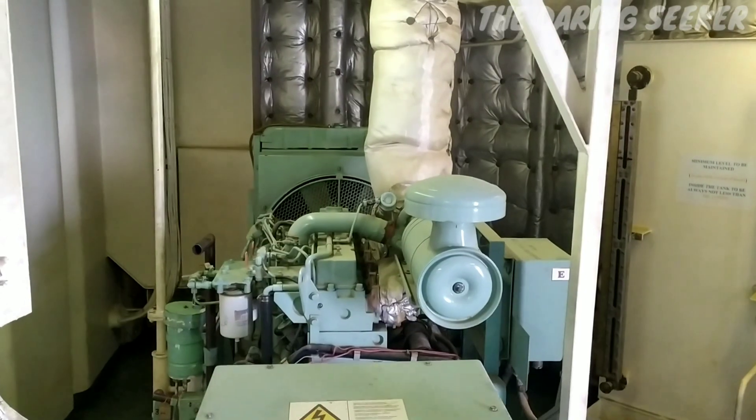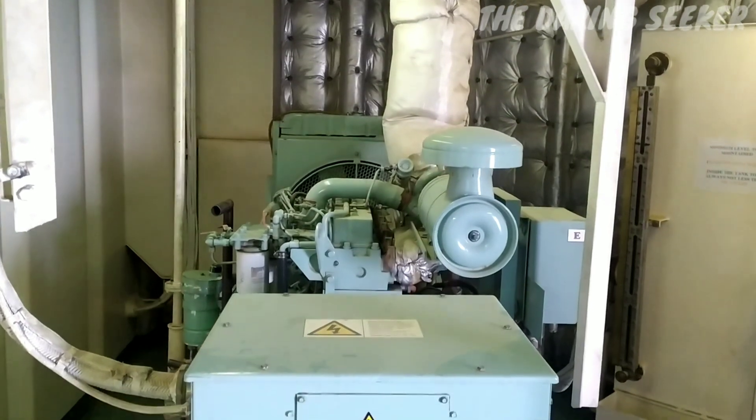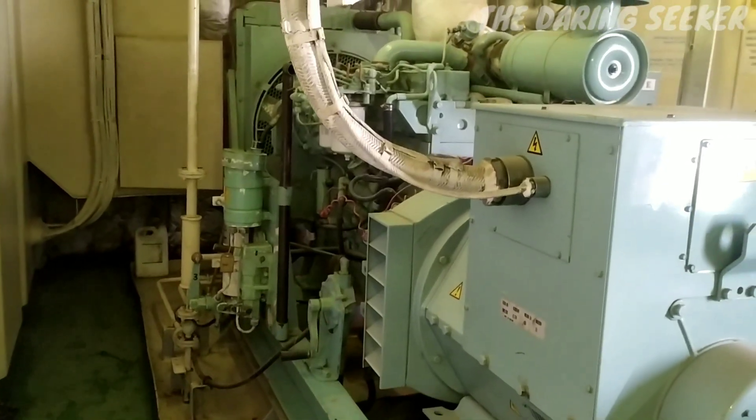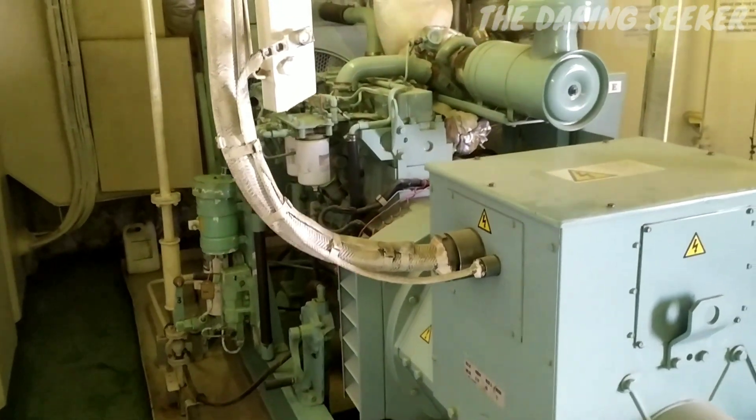I hope you all got a basic idea regarding the emergency generator on board. If you are watching this video without subscribing, please do subscribe and support my channel. Thank you, bye bye.